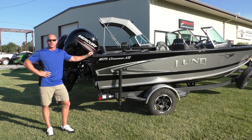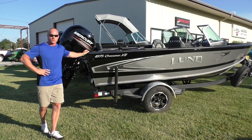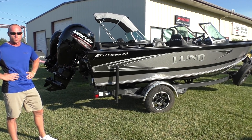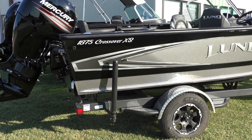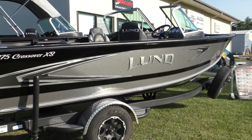Hi, this is Travis with Wakanda Boats. We're here in Republican City, Nebraska, and also Glen Elder, Kansas. Today we're super excited to show you the new 2019 — this is the 1875 Crossover. We say this every year, but every year it just holds true: this is our number one selling boat. It's been our number one seller every year since dating back to 2012.